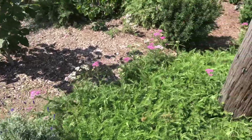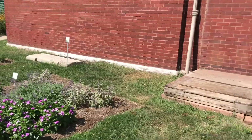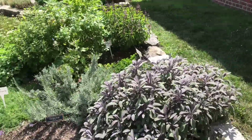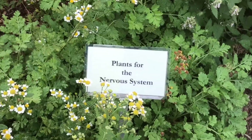Next tour starts at 3, so we're going to check out — it's really hot and sweaty. We're going to get really hot and sweaty here in the medicinal herb garden. Cool stuff. Oh yeah, these are cool. Lemon balm — for the nervous system.